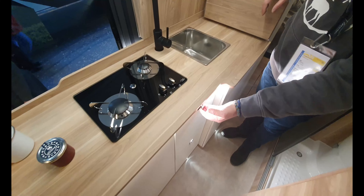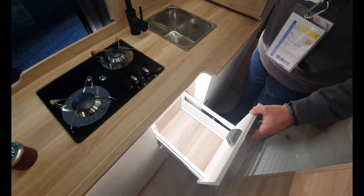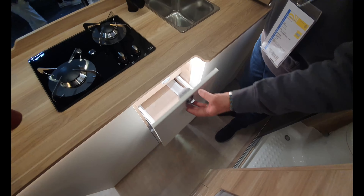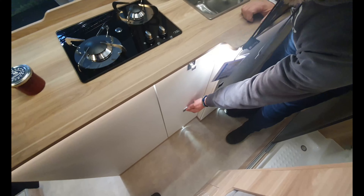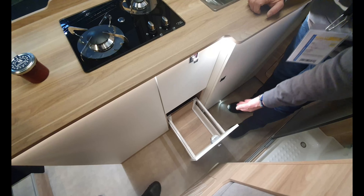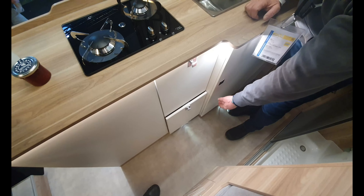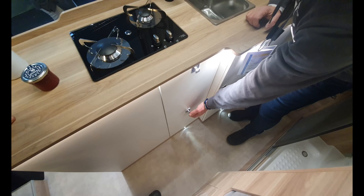In order to find all things easily, we went for drawers, so even at the lower end you can easily find what you need when preparing your breakfast or your dinner.